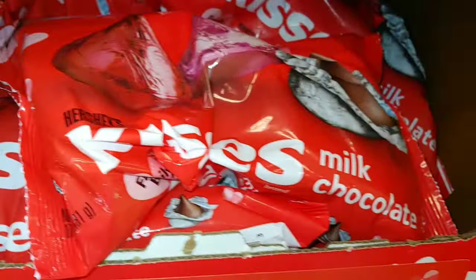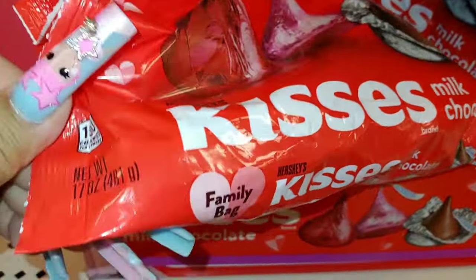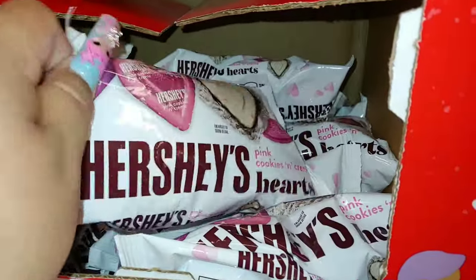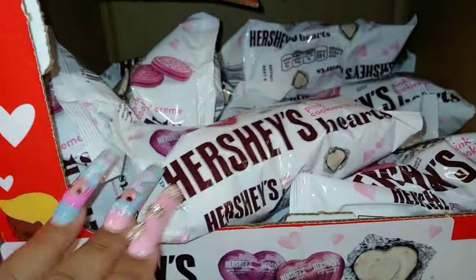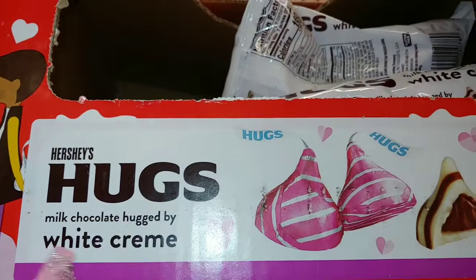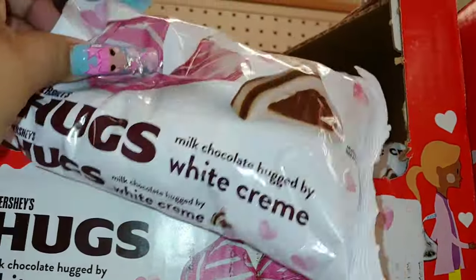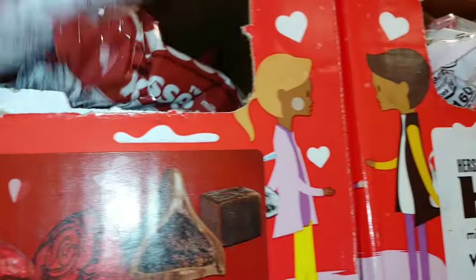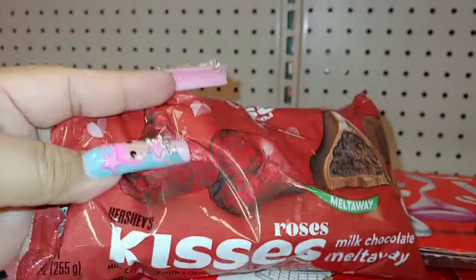They have Hershey's Kisses — they bring these every year — in a big 17 ounce package for $4.50. Then Hershey's pink cookies and cream with metallic pink, purple, and silver packaging — 8.8 ounce for $4.50. And they have milk chocolate with white cream, and a melt-away milk chocolate with a metallic rose print on the outside, also $4.50.